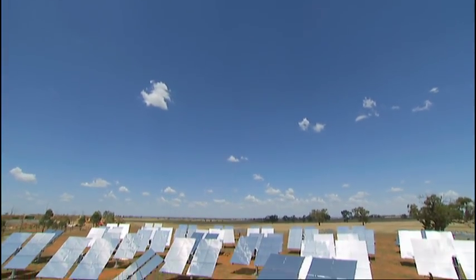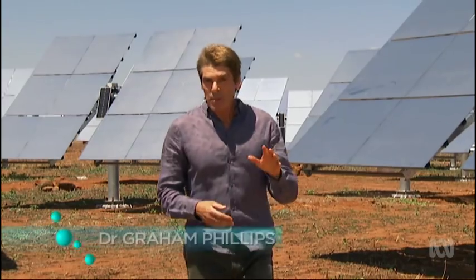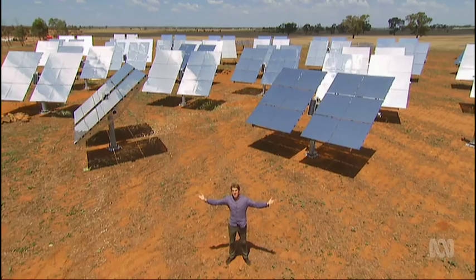The sky's clear, the sun's shining, and today we're going to find out about a new kind of solar cell. At the moment it's the most efficient cell in the world, and it was invented right here in Australia. It brings space technology down to the surface.